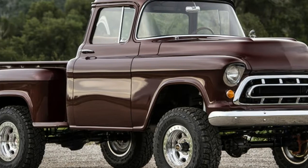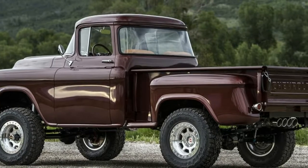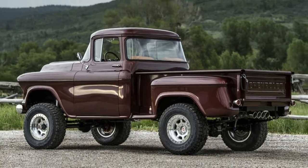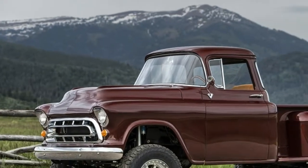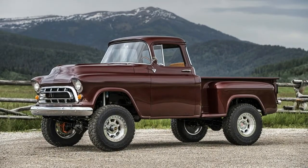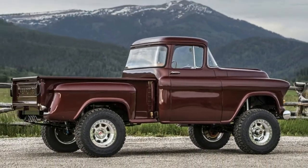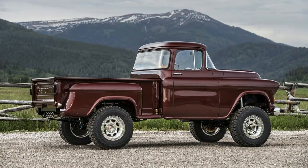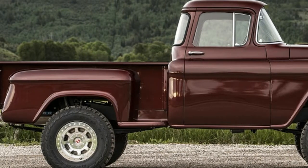With the war over, and at a time when most automakers weren't yet building their own 4x4 pickups, the company put its expertise into building conversions. Most famously, Napco was selling kits that upgraded a Chevy or GMC half-ton truck to four-wheel-drive. When GM introduced its own factory-built 4x4 pickups for 1960, Napco's conversion business dried up.